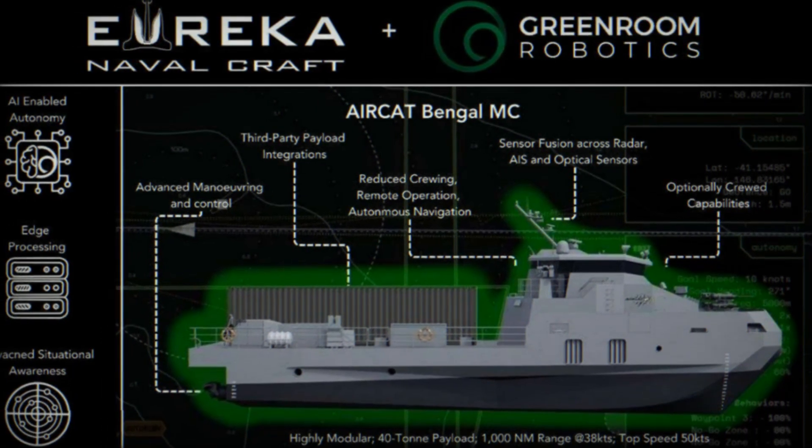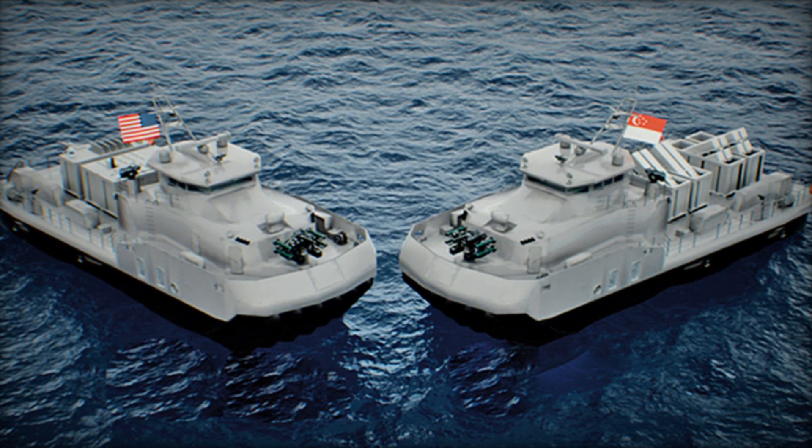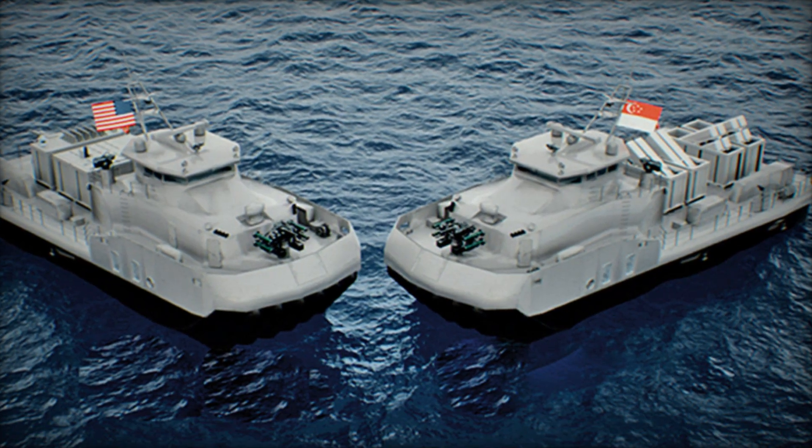Stretching 36 meters in length, the Aircat Bengal MC is engineered for speed, adaptability, and multi-mission functionality, bridging the gap between traditional fast attack craft and larger combat vessels.